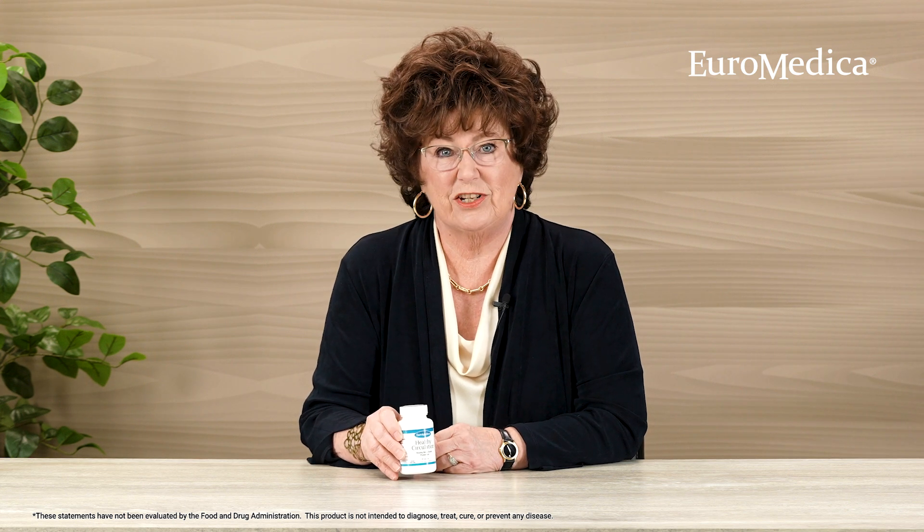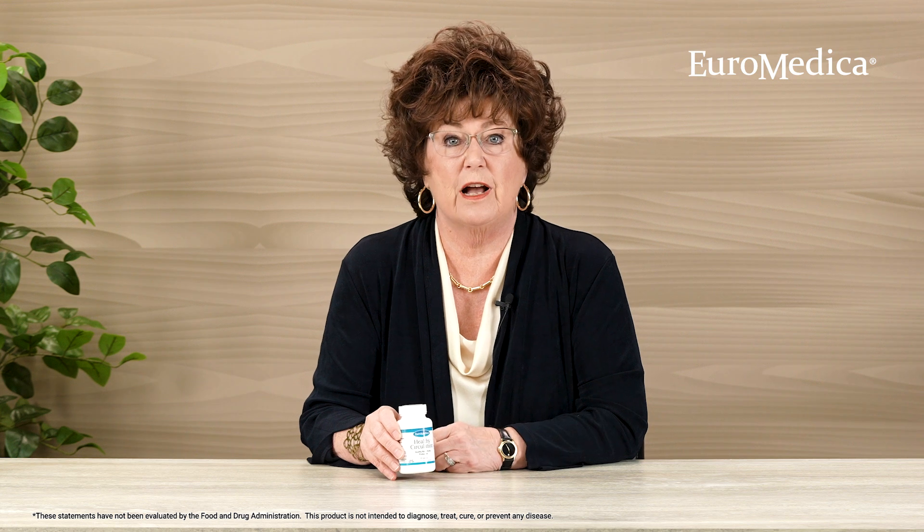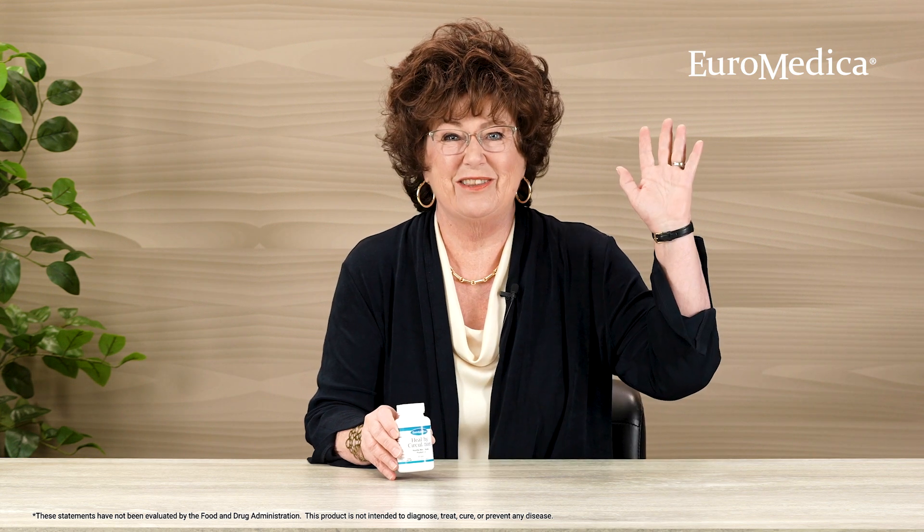Thank you so much for your kind attention. If you have additional questions, I hope you'll contact us. Until that time, good health to you.